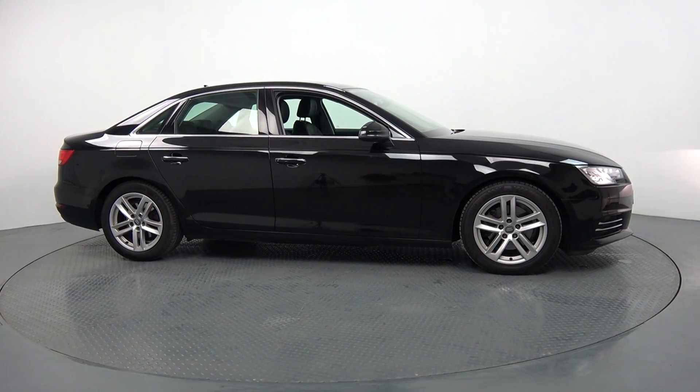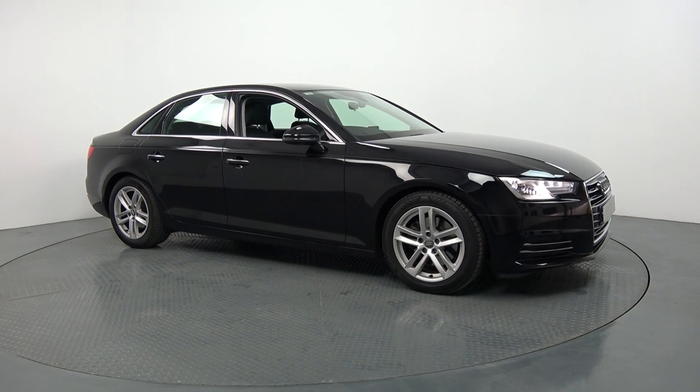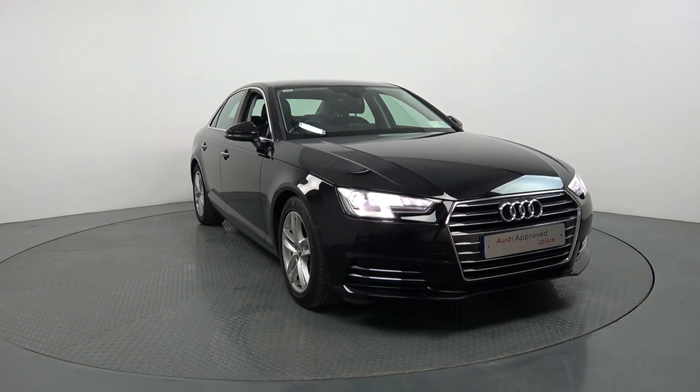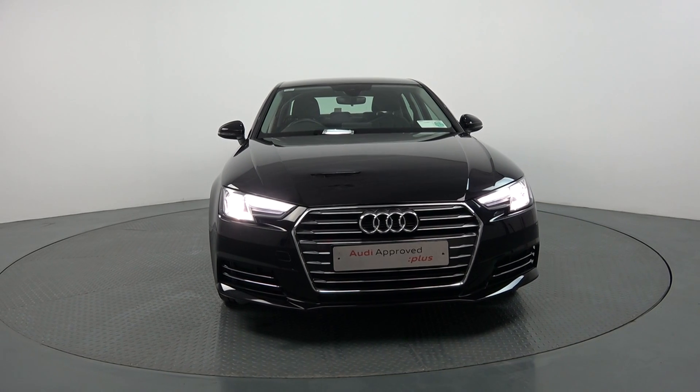Hello and welcome to Audi Bell and our online sales channel. Thank you for taking this time today. It is a stunning 2017 Audi A4, coming with a 2-litre TDI engine, 150 brake horsepower. This is the SE model coming in a 6-speed manual and finished in a striking, beautiful, brilliant black.